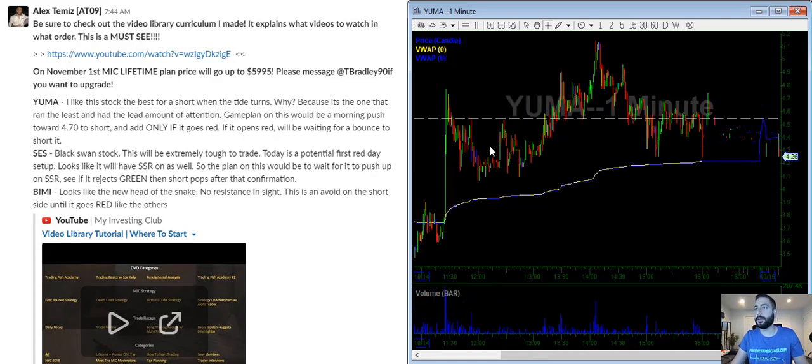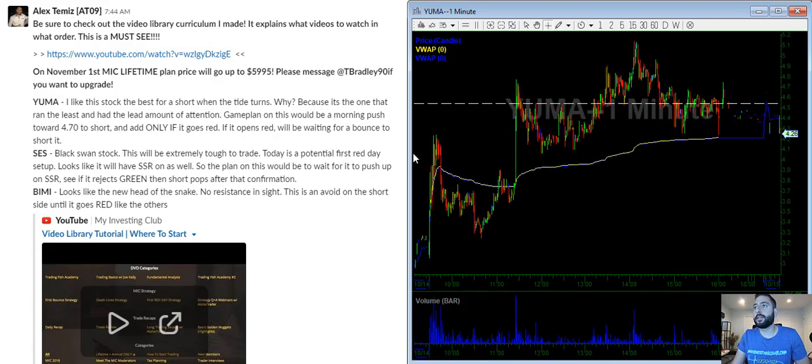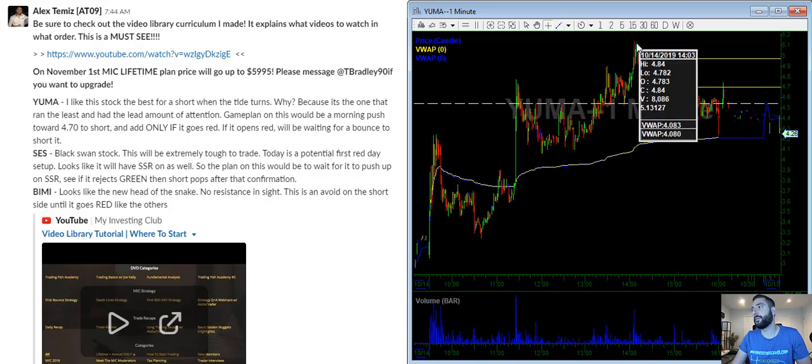Yuma. The reason why I like this stock the best is because while everything else was kind of running and going crazy, this didn't really run that much. So that tells me there's not really enough interest in the stock — people don't really care about it too much. My game plan is going to be to use this $4.70 resistance level as my entry. I would probably short some here, a little bit more here, and then cover above this level.